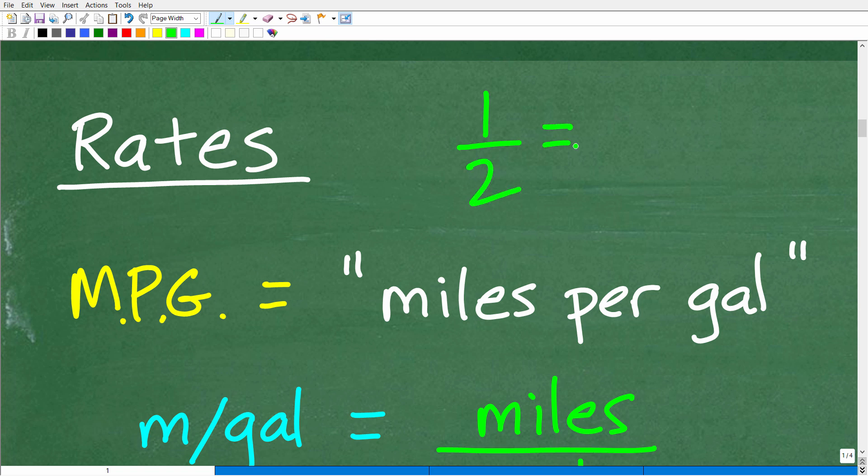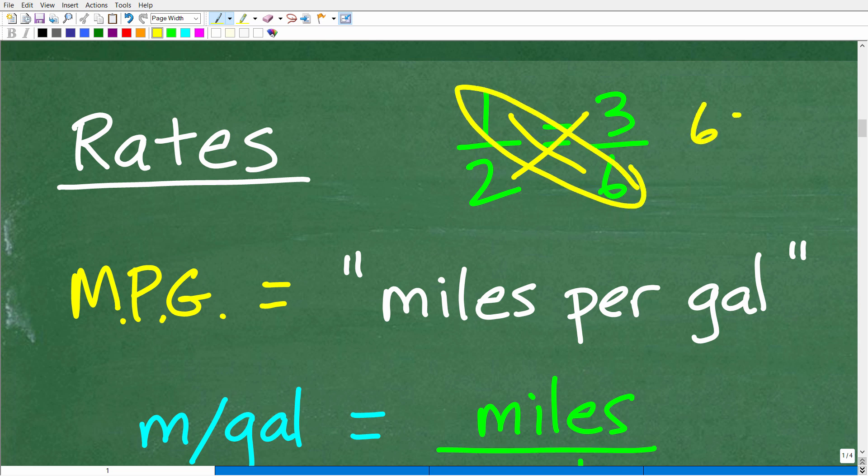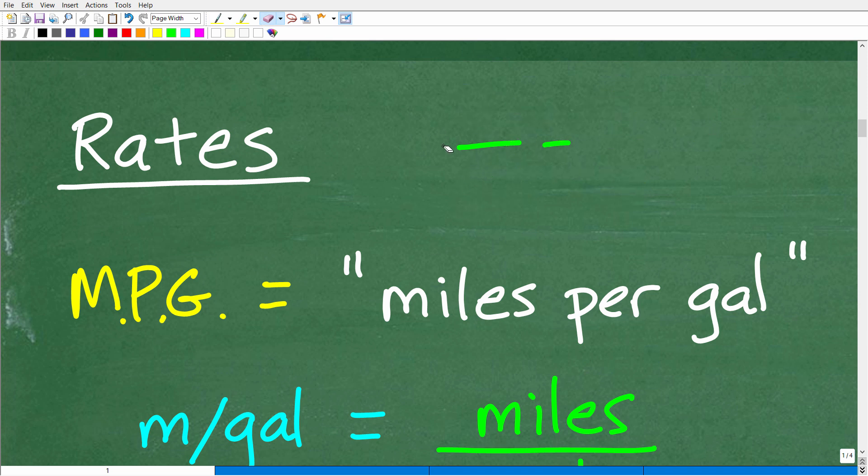For example, one-half and three-sixths have the same numeric value. When you have two equal fractions, we call this a proportion in math. The great thing about proportions is their cross products are equal — one times six equals two times three, both giving six. When you have rates or ratios, think about proportions and cross products.